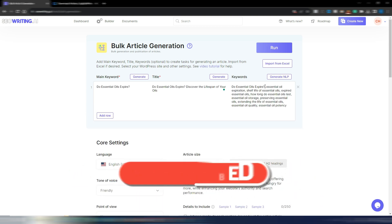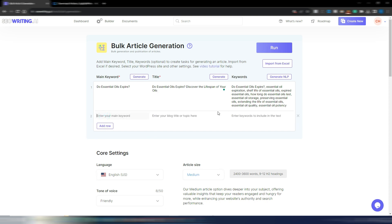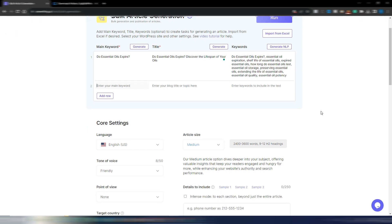I can also automatically generate NLP keywords — related and NLP keywords based on my main keyword. For example: essential oil expiration, shelf life of essential oils, expired essential oils, and so on. You can generate more than one article in the bulk section by adding rows and automatically generating titles and NLP keywords.